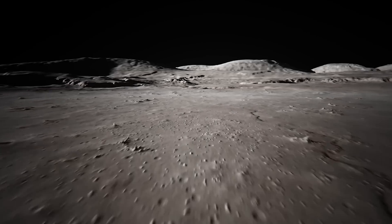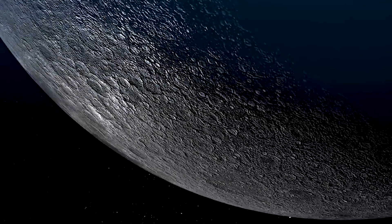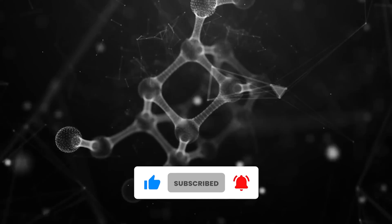As we bid farewell, we would love to hear your thoughts on the moon as a resource for Earth. Do you believe it's only a matter of time — or perhaps even fate — that the solutions to our energy problems lie on the moon? Feel free to share your opinions in the comments below. Until next time!